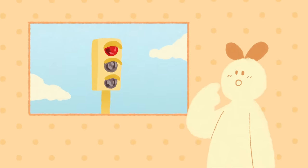LEDs and traffic lights are also triggers. These are some of the triggers of trypophobia. Of course, this isn't an all-inclusive list with every trigger.